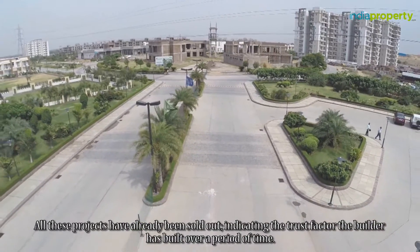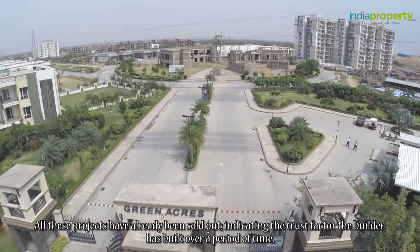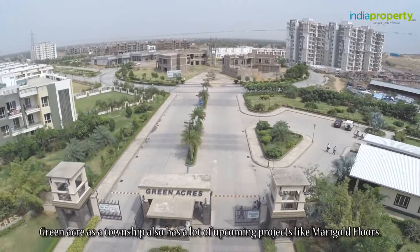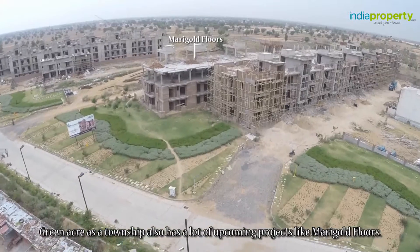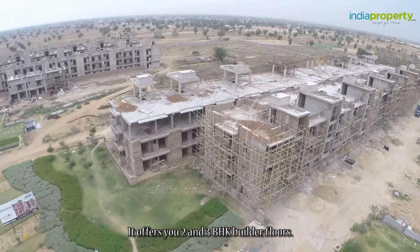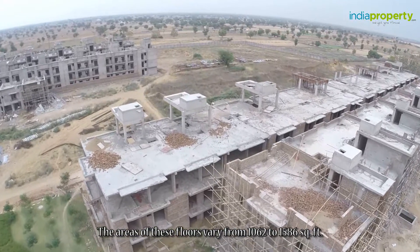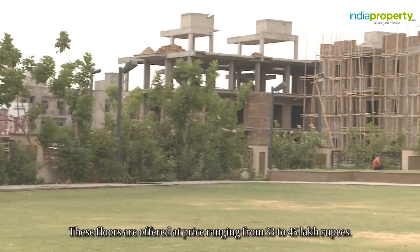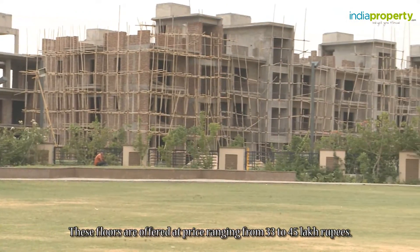All these projects have already been sold out, indicating the trust factor the builder has built over a period of time. Green Acres township also has a lot of upcoming projects, like Marigold Floors, which offers two and three BHK builder floors. The area of these floors varies from 1,062 to 1,586 square feet, priced from 33 to 45 lakh rupees.